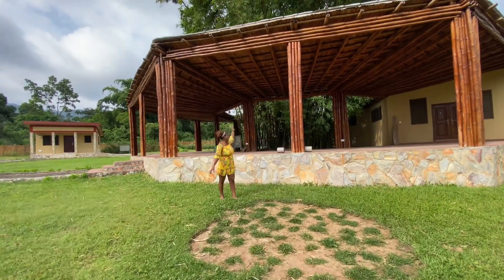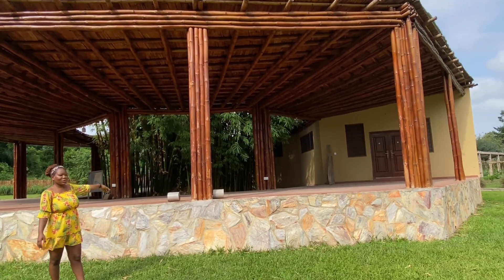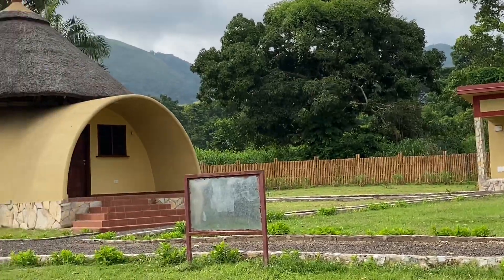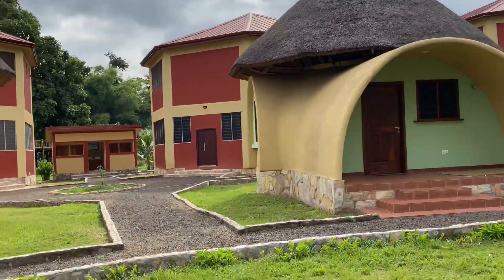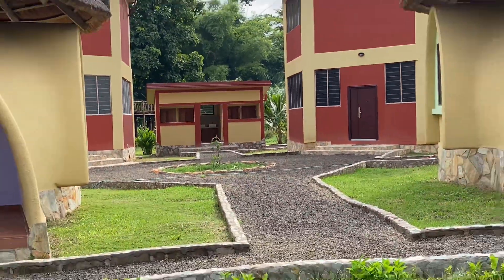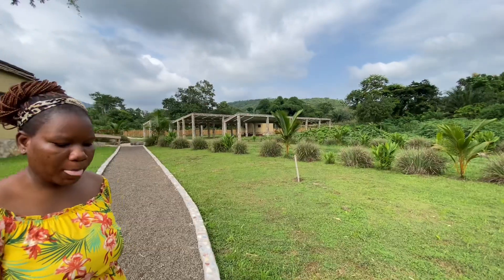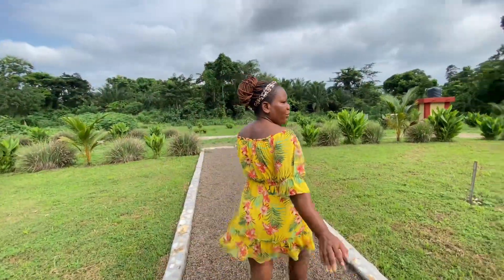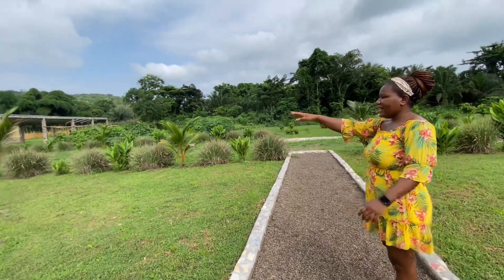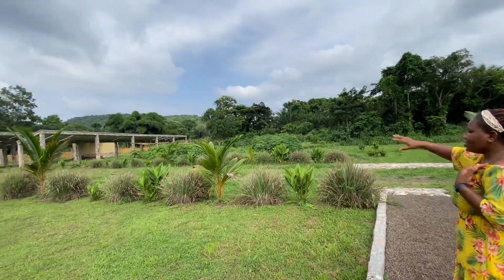This is a bamboo pavilion workshop — I'm guessing they use this when they have an upcoming project. The facility also has its own farmland where they grow different types of crops and herbs. I saw coconuts, lemongrass, cassava, okra, plantain, and a whole lot of plants and herbs there.